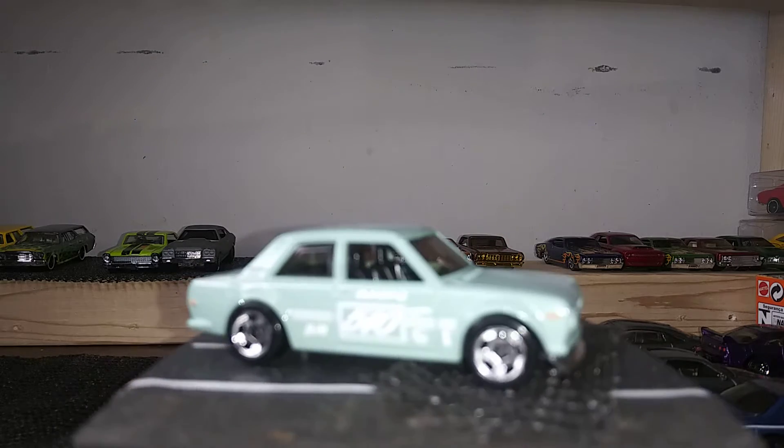Next up we have a Matchbox Lamborghini in the police livery. Matchbox does a pretty good job with this one.